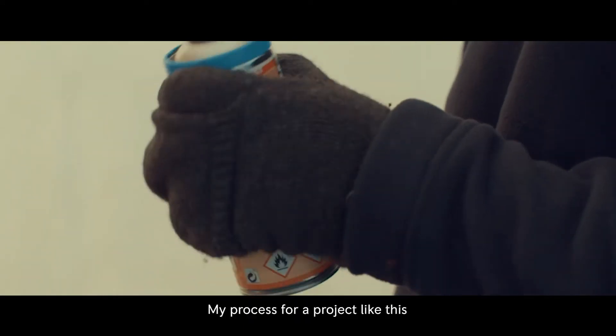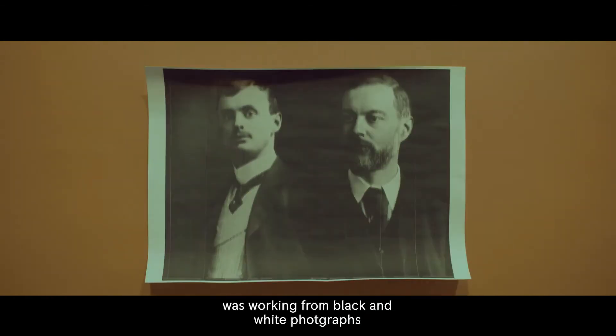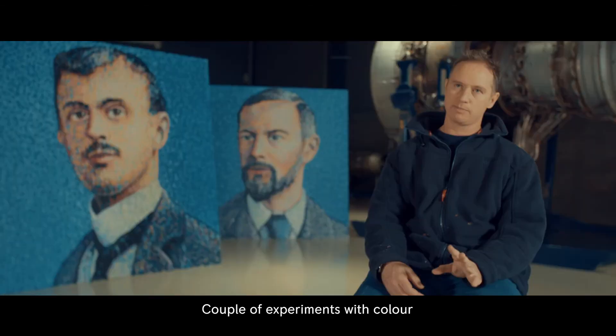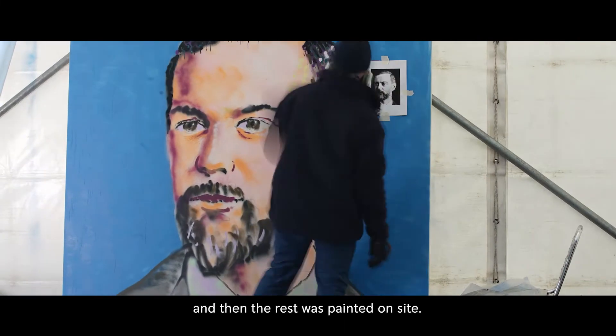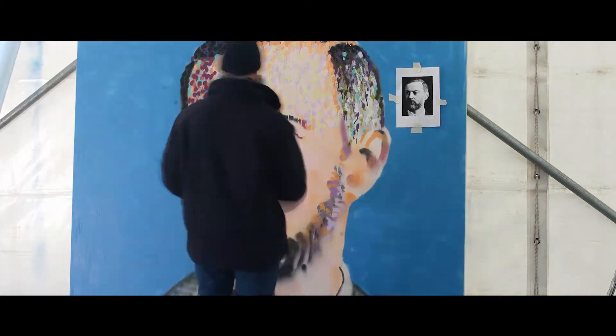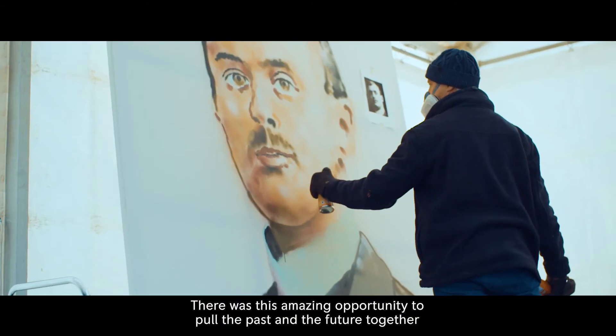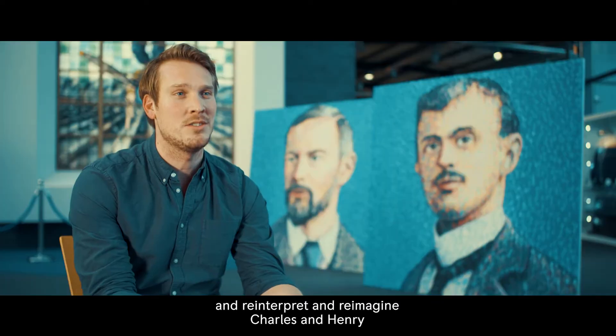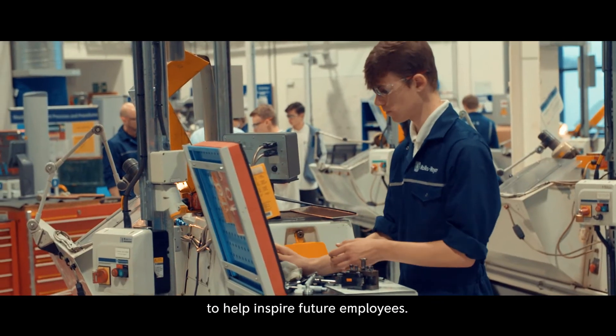My process for a project like this was working from black and white photographs, then the initial sketch on canvas, a couple of experiments with colour and then the rest was painted on site. There was this amazing opportunity to pull the past and the future together and reinterpret and reimagine Charles and Henry to help inspire future employees.